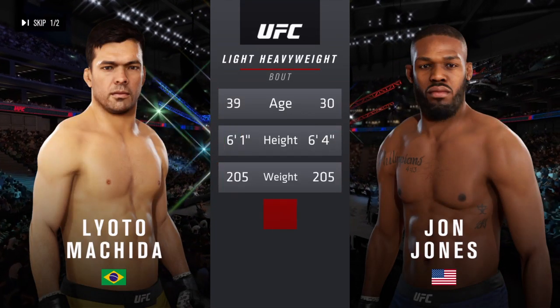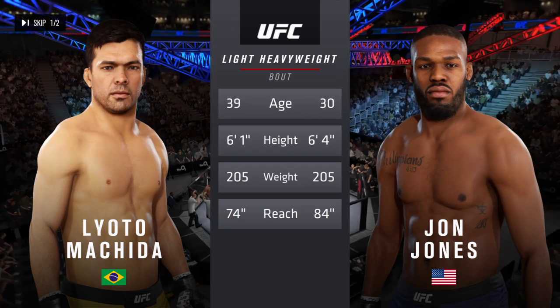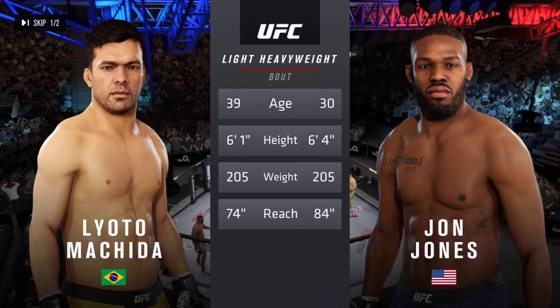A more than five-year gap between these two fighters when it comes to age, with some differences in height, but big differences in reach. Here is Bruce Buffer.